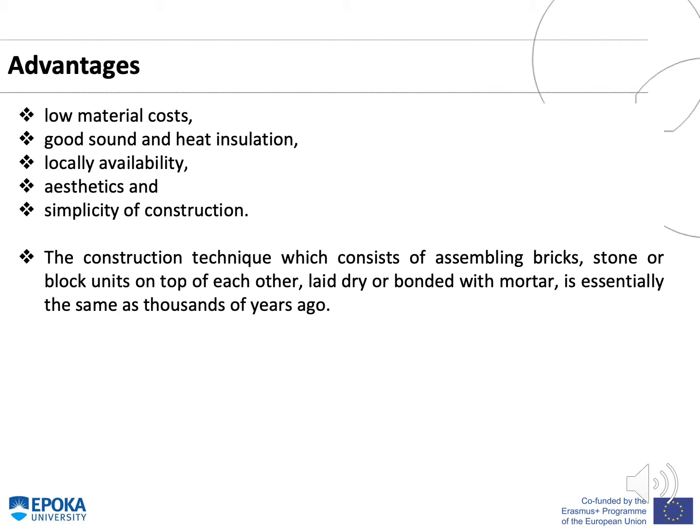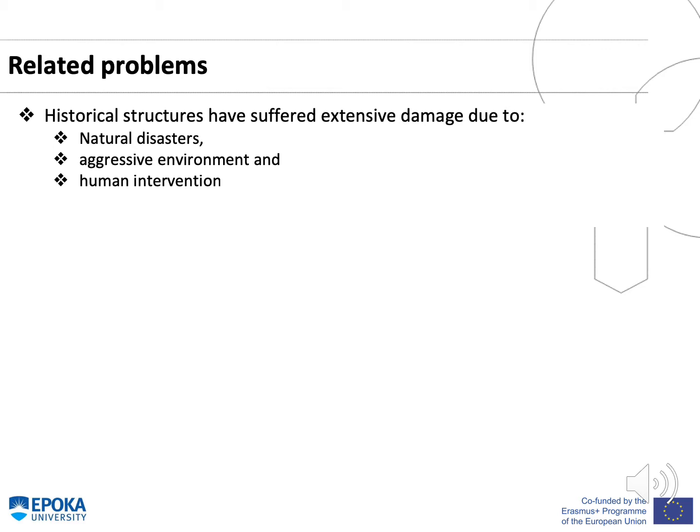Some of the main advantages of using masonry as a construction material are low material costs, good sound and heat insulation, local availability, aesthetics, and simplicity of construction. This technique consists of assembling bricks, stone, or block units on top of each other, bonded with mortar. However, during their lifetime, historical structures have suffered extensive damage due to natural disasters.